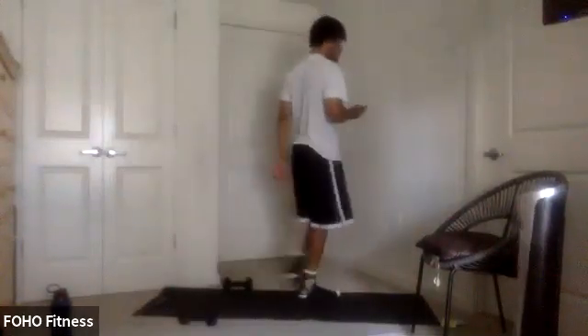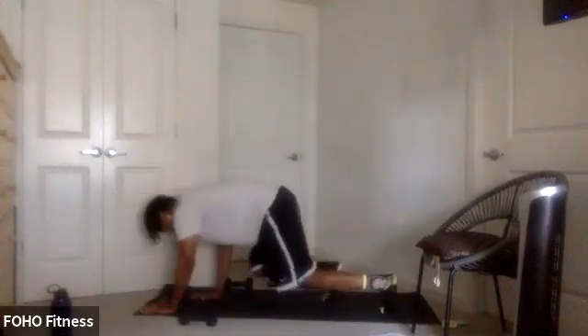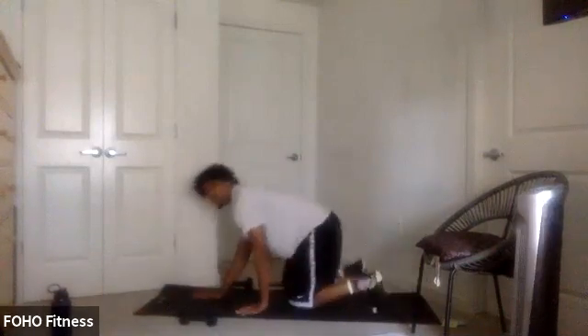10 seconds — got those squat jacks. 3, 2, 1, let's go. Squat jacks — jump it in, jump it out. Walk it in, walk it out. Remember we're going to end off with those bear crawls, ready for those, 10 seconds. 5, 4, 3, 2, 1, let's go. Bear crawls — drop to the ground, walk it out. If you need to, you can just hold a plank. Keep it up, less than 10.